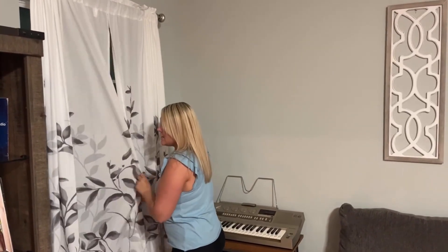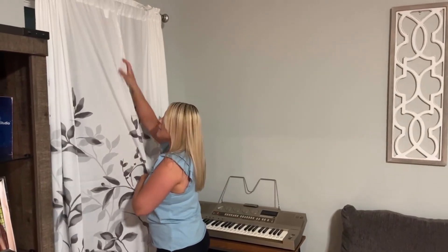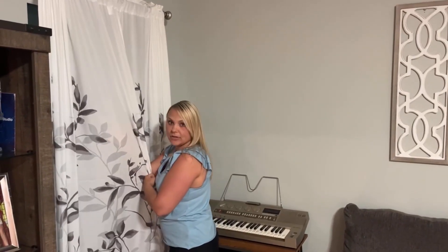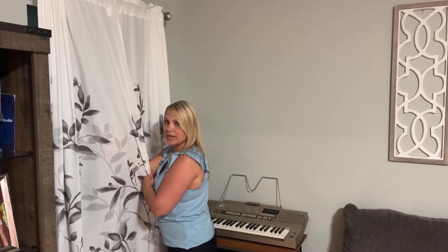They do have a little tiny bit of transparency when light shows through, so they are not full blackout curtains. But I do like that it gives me a little bit of light through here.